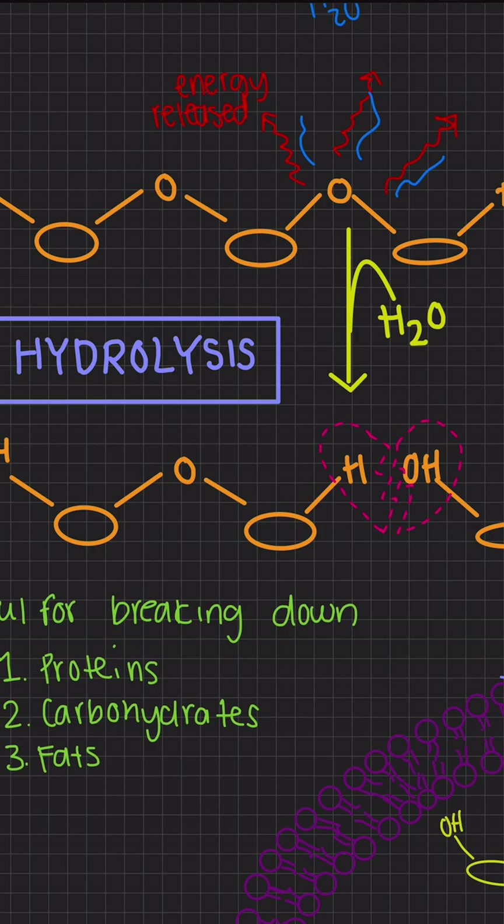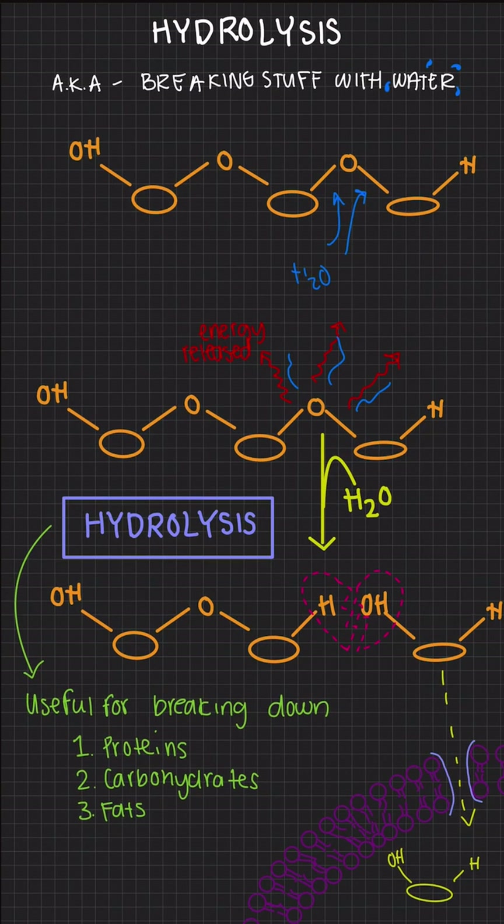It's important because hydrolysis breaks down things like proteins, carbs, and fats. So next time you drink water, just remember — you're not just staying hydrated. You're actually helping your body release energy and absorb nutrients.